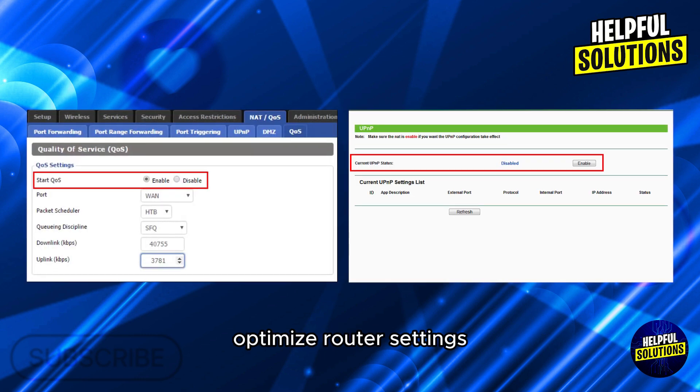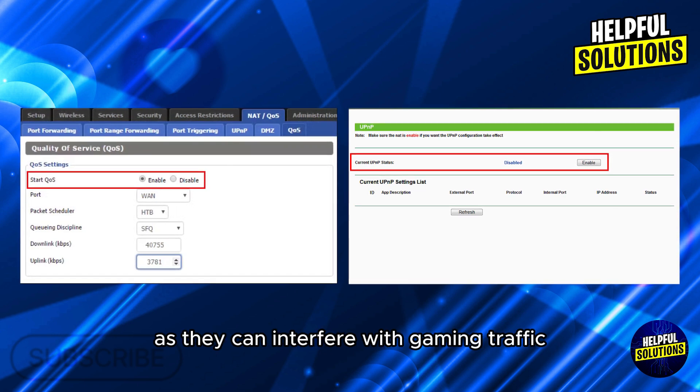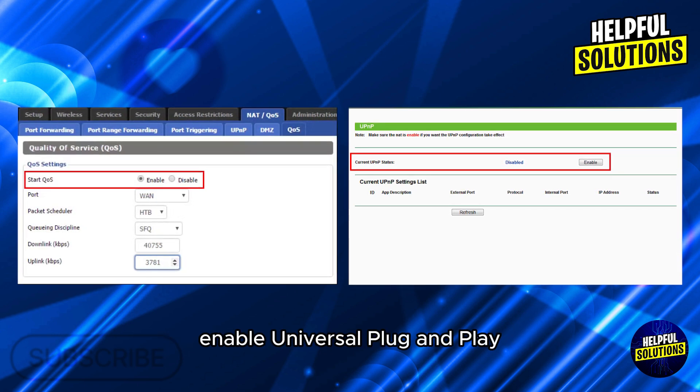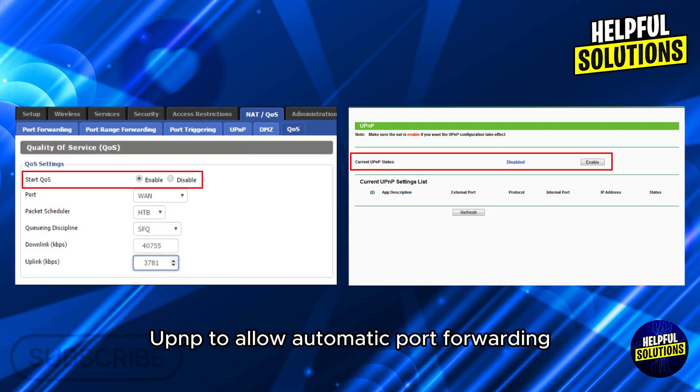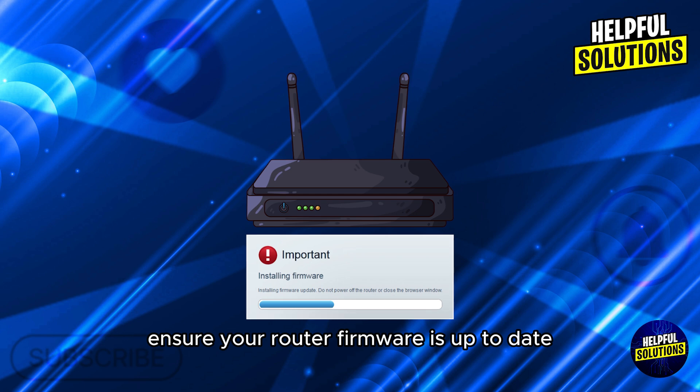Number 2: Optimize router settings. Disable Quality of Service (QoS) settings, as they can interfere with gaming traffic. Enable Universal Plug and Play (UPnP) to allow automatic port forwarding, and ensure your router's firmware is up to date.